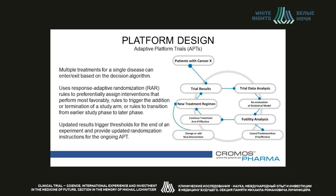As data accrue from enrolled patients, they are used to iteratively update a pre-specified model. The updated results of the model trigger thresholds for termination of a futile cohort and provide updated randomization instructions for the ongoing arms. In theory, a platform design study can continue indefinitely and without interruptions.